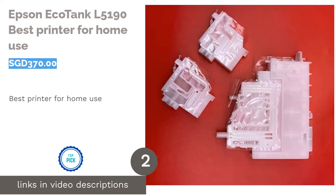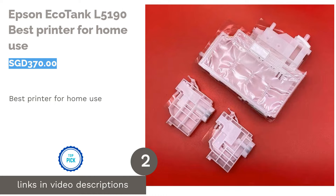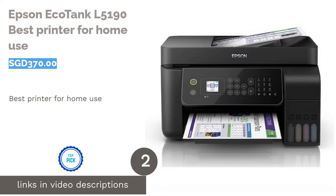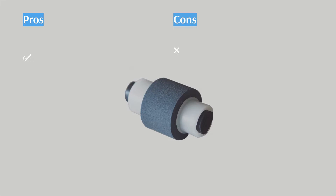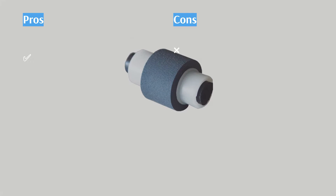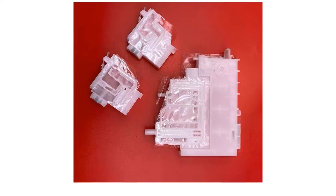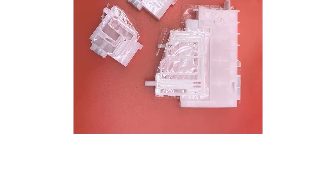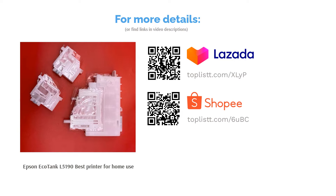The second product is the Epson EcoTank L5190, Best Printer for Home Use. If you're tired of having to run out of ink cartridges in the middle of printing important documents, then you'll love the Epson EcoTank L5190 Printer. Instead of cartridges, this eco-friendly printer relies on refillable bottles that can hold up to two years' worth of ink. The printer even features Wi-Fi direct for you to connect up to eight devices for easy and flexible printing.